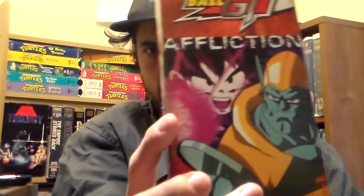The Final Test uncut. And Dragon Ball GT: Affliction. I don't have very many GT tapes so I'm always happy to find them.